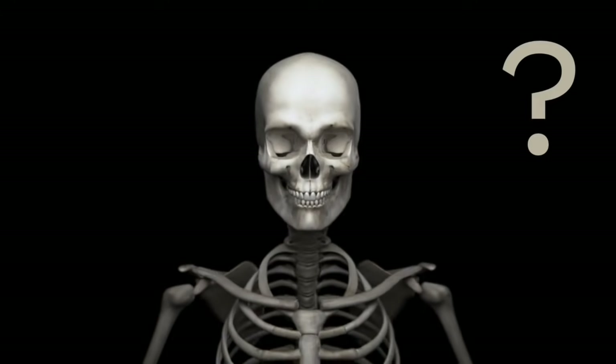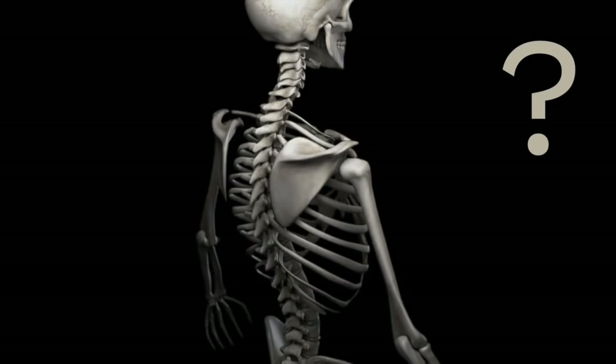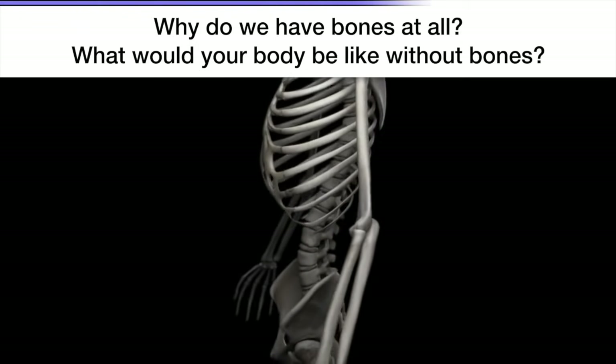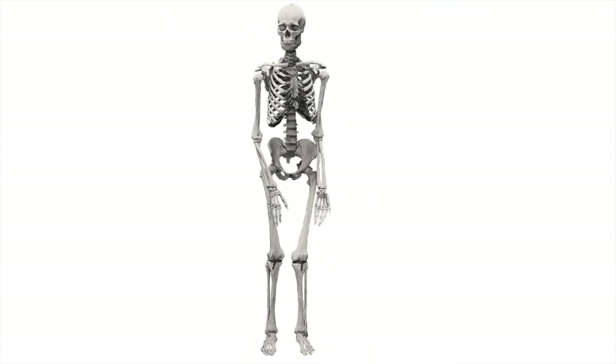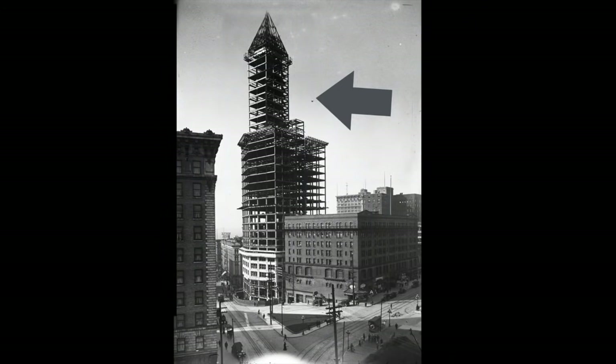But before we can answer why there are so many, think about this: why do we even have bones at all? What good are bones? What do they do for your body? What do you think? Now would be a good time to pause the video and discuss. When thinking about what bones do, it might be helpful to think about a building, like a skyscraper. When people make a building, first they start with some kind of steel or wooden beams. They create a structure, something that's in the shape of the building. And only once they've done that do they add the walls, the windows, the roof, and so on.